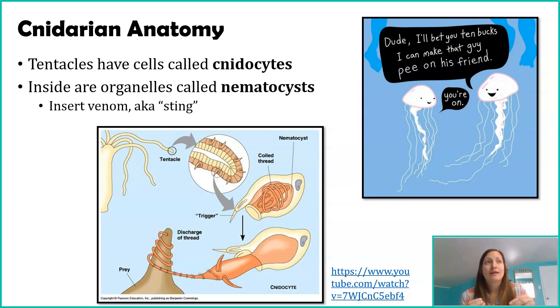Cnidocytes have a specialized organelle inside them called a nematocyst, and it's the nematocyst that actually does the stinging. You can only find nematocysts inside cnidocytes, and cnidocytes are only found within the tentacles. Nematocysts essentially insert venom into whatever the tentacle brushes up against, whether that's a predator or prey — this is also how they eat. When you get stung by a jellyfish, a nematocyst has inserted venom into you. How much venom and what kind — meaning what species — determines the impact. Many jellyfish have minor venoms and you'll likely be fine, but some dangerous ones around the world can kill you.